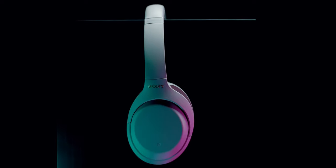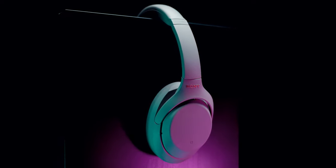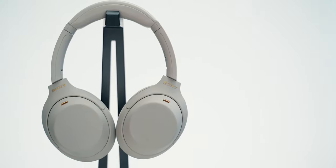After owning the XM2s for the longest time and now rocking the AirPods Max, I figured it would be a good time to review the XM4s and answer the following questions: How good are they? How much better are they compared to the older model? What makes them the king of noise cancelling? Are they as good sounding as they are good at separating you from your surroundings?